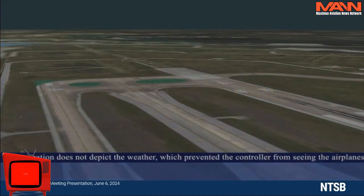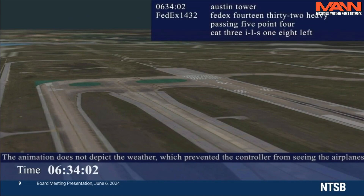As a reminder, the weather prevented the controller from seeing the airplanes and limited the ability of the FedEx crew to see the Southwest airplane. Off the tower, FedEx 1432 heavy, passing 5.4.